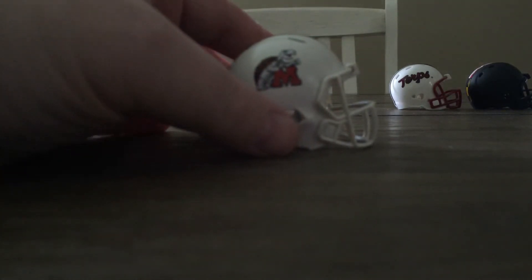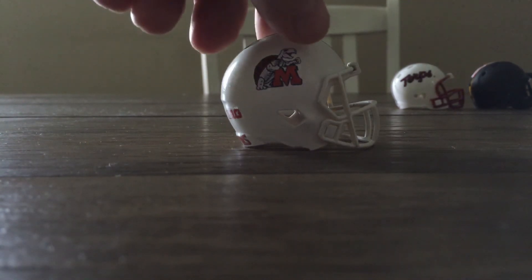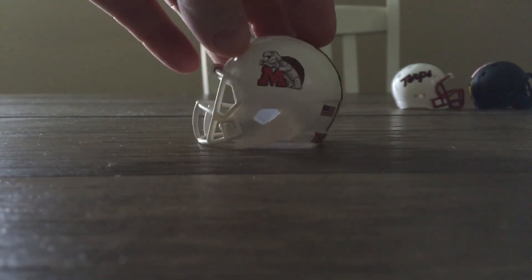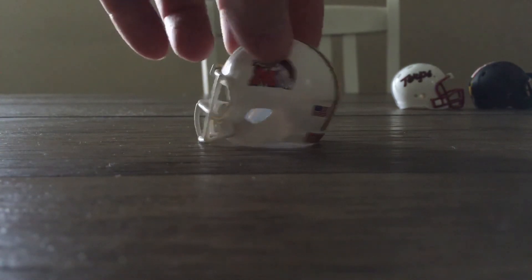This is by far my favorite one. They started wearing this one in 1970. They actually wore this helmet in a game in either 2018 or 2019 — I remember they were playing Indiana, that's how I remember it. This is a Pocket Pro Speed helmet. It's got the Riddell bumper and the terrapin on the other side.